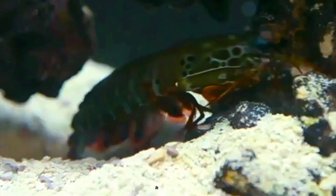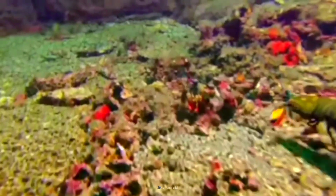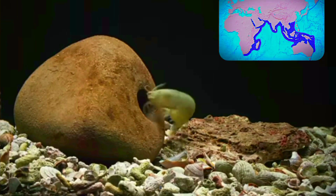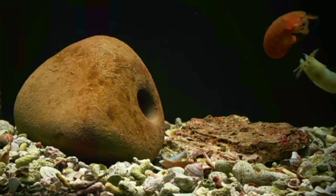Mantis shrimps come in all shapes and sizes, with over 400 known species. They live in warm, shallow waters in the Indian and Pacific Oceans, and prefer areas with plenty of hiding spots like crevices or burrows. They are extremely territorial.